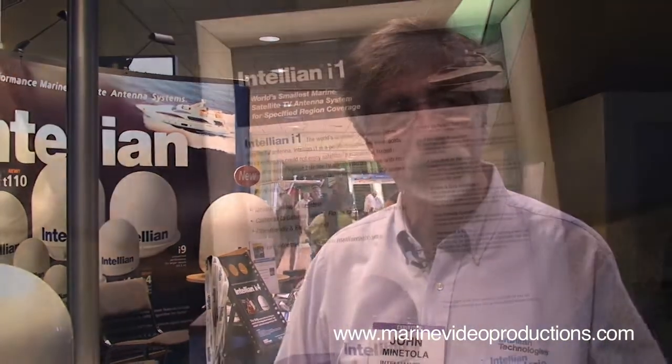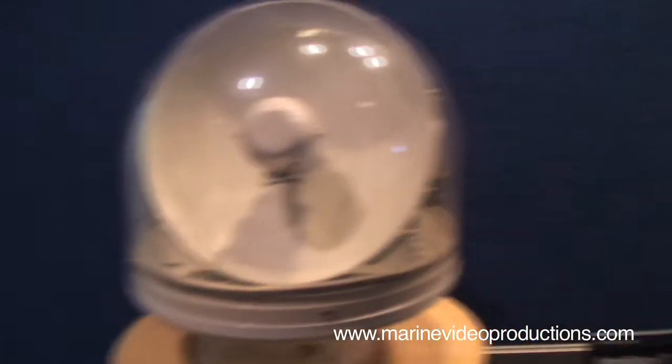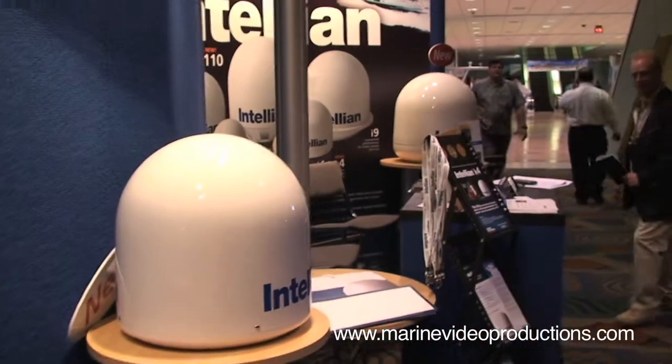That allows us to also receive DirecTV's new HD KA-band satellites, which no one else can do. If you need more information on the entire line of products or a dealer name near you, you could go to www.intelliontech.com.